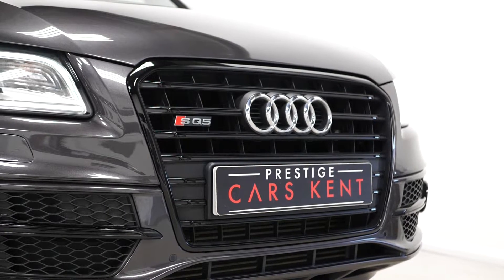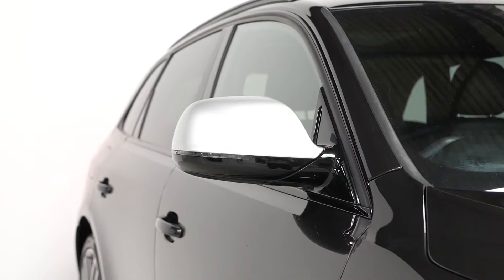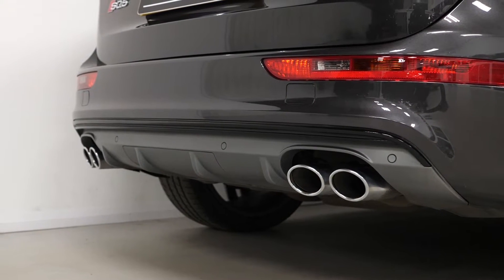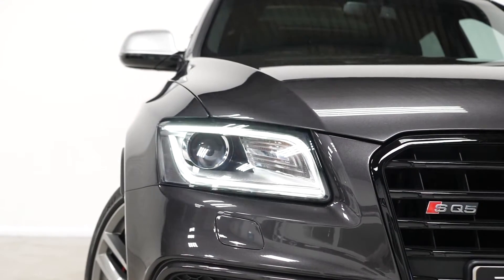You get the gloss black exterior styling pack as a standard inclusion, where you get the front bumper inserts, the grille surround, the window surrounds and some trim on the rear of the car in gloss black. The quad chrome tailpipe finishers are standard as well, as are the LED tail lights and the LED daytime running lights with the Bi-Xenon headlights on the front.